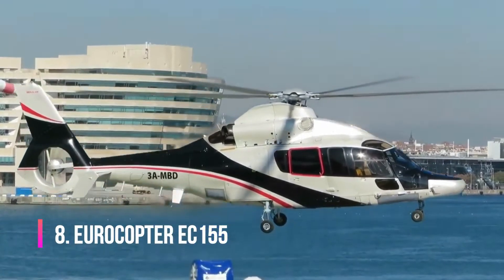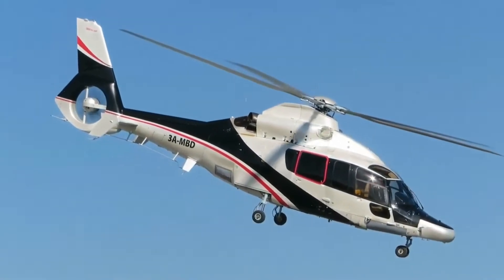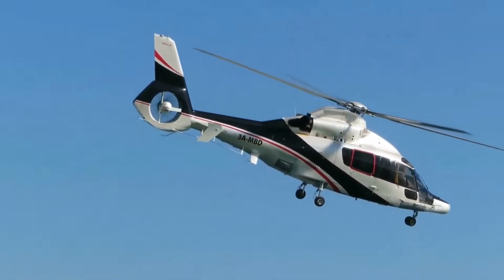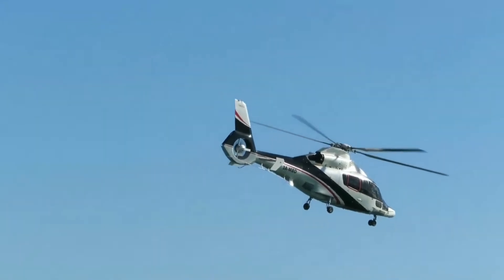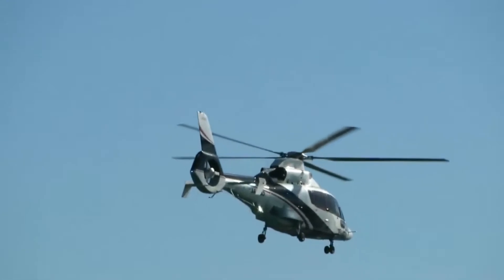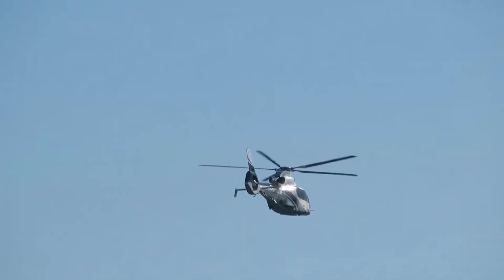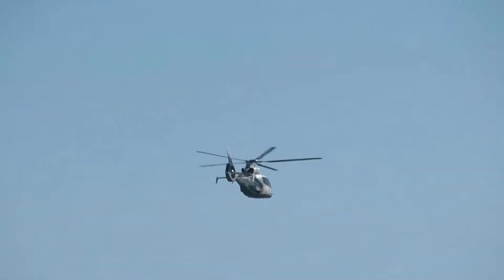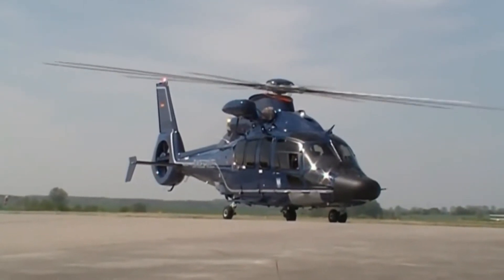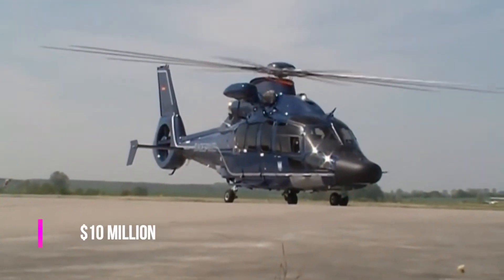Eurocopter EC-155 is a long-range helicopter with two engines which can carry 13 passengers and a pilot. EC-155 was introduced to the market in 1999 and was renamed H-155 in accordance with the rebranding of Eurocopter by Airbus. This helicopter is sold as passenger transport, VIP corporate transport, and maritime transport, but is widely used by military services around the world. It's able to overcome a distance of 860 kilometers at a speed of 324 kilometers an hour. You can buy the Airbus H-155 for $10 million.